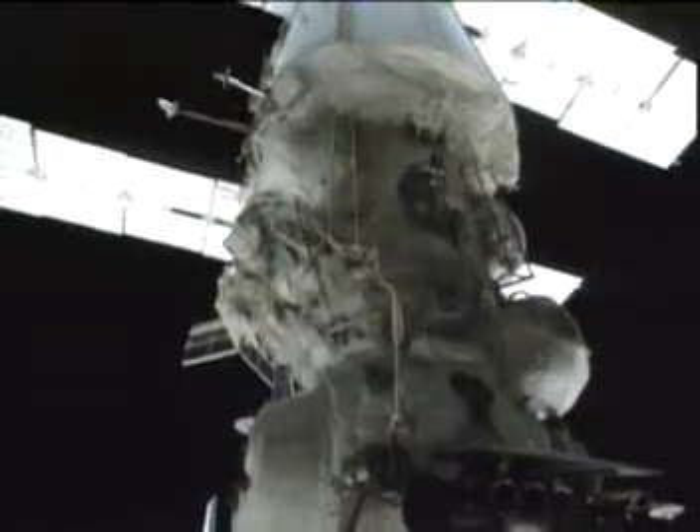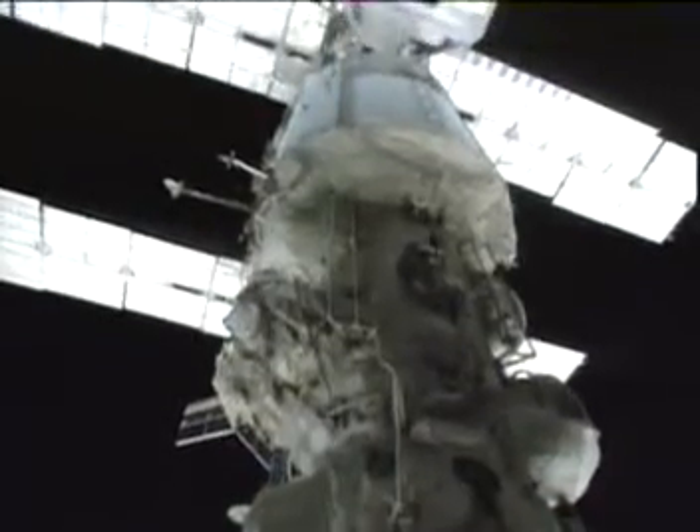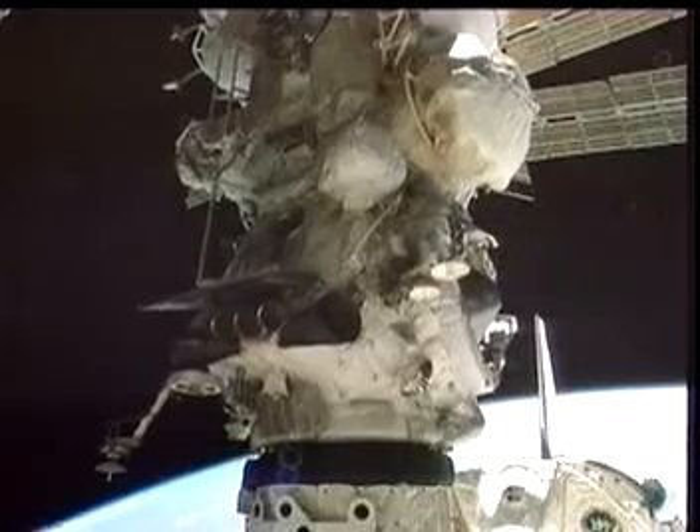Atlantis, Moscow, and Houston are go for separation. Great. Thank you. We copy. Go for separation.